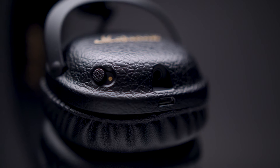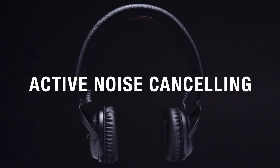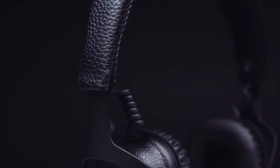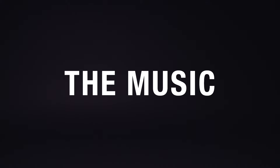Tune out with MID Active Noise Cancelling. MID ANC is a premium active noise cancelling headphone with Bluetooth aptX technology that delivers superior wireless audio while dampening the sound around you, letting you enjoy what matters most — the music.